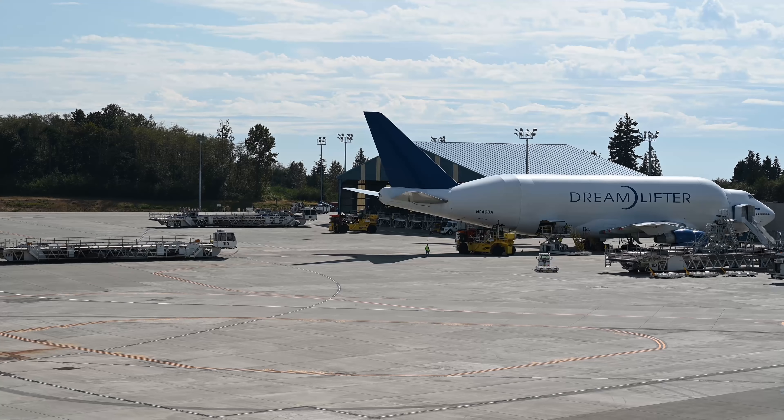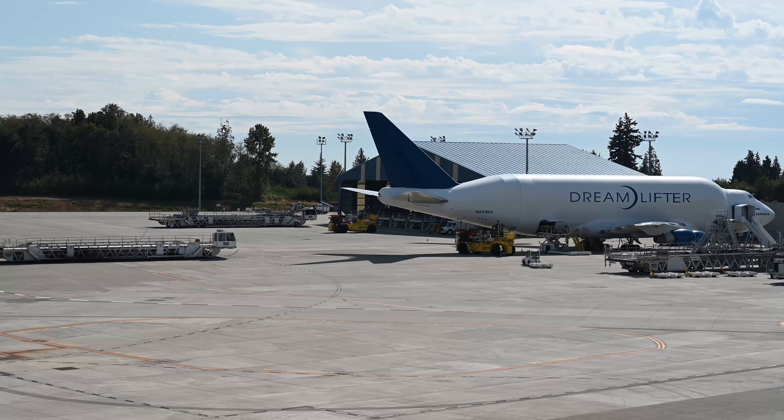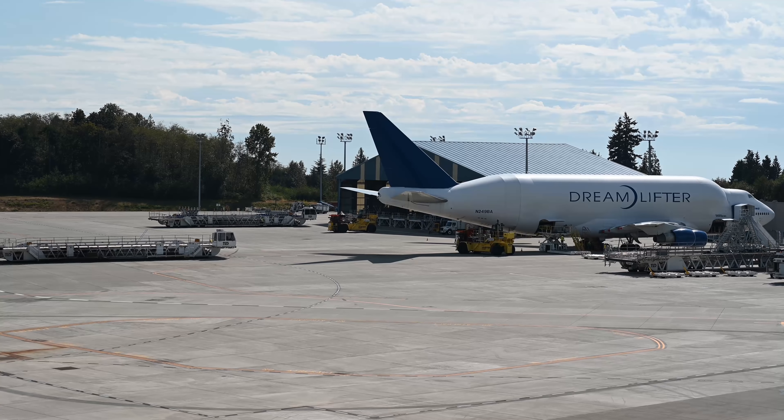All of them were originally passenger planes that Boeing bought back from airlines and converted into being the Dreamlifter. All of them used the Pratt & Whitney 4000 series engines, which are older than the Rolls-Royce engines used in newer 747-400 passenger planes.